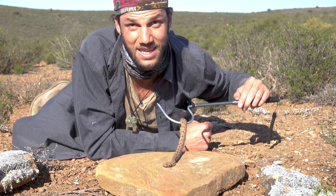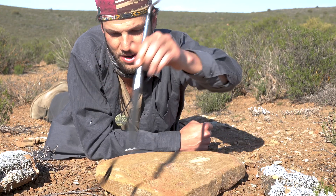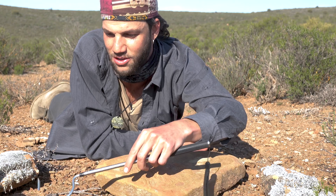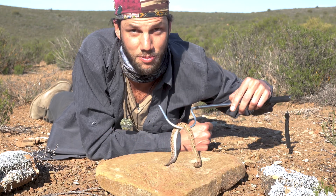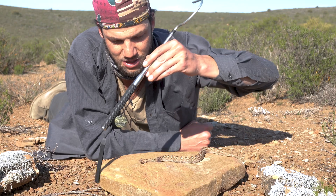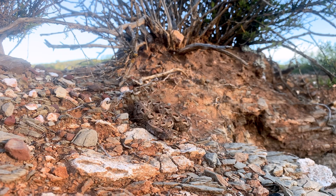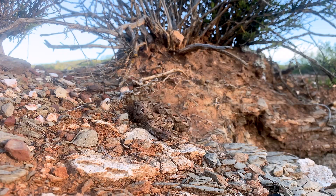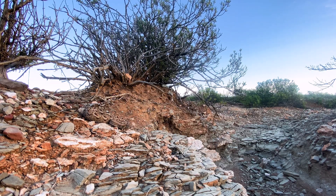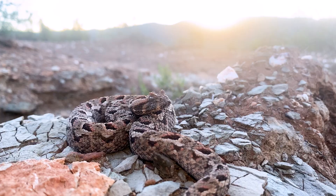So this is indicative of your Bitis species — they're very, very huffy puffy, letting you know that you must leave them alone: 'I'm venomous, don't touch me.' He's trying his best to avoid me. As you can see, he's trying to slither off and get away. So not all snakes are out to get you.